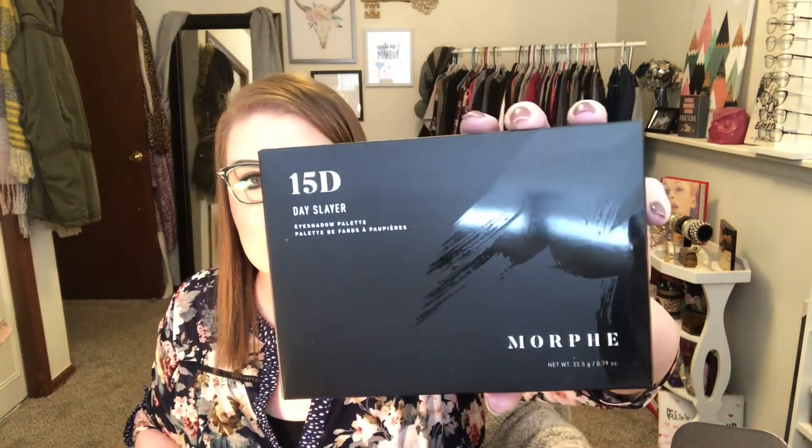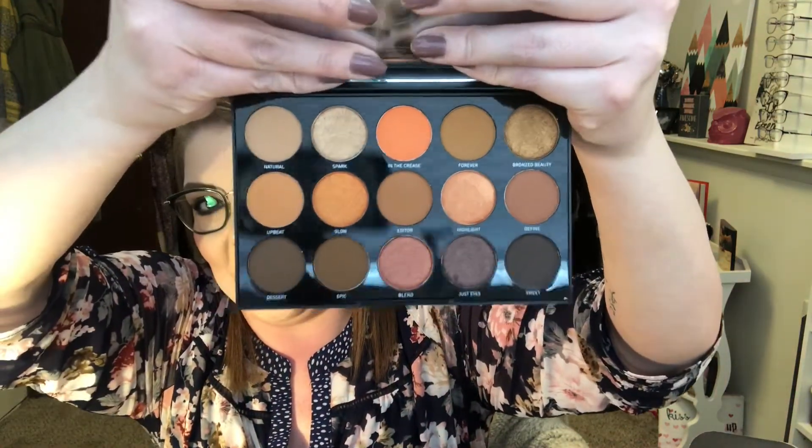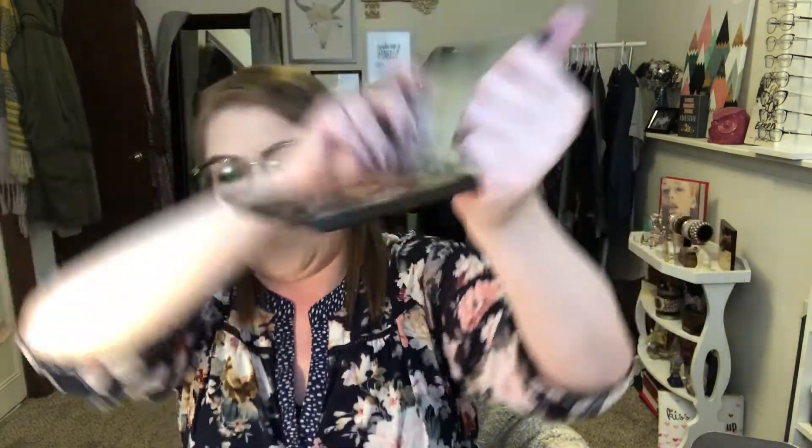The next thing retails for $16, which I'm sure you already know — it's a Morphe palette, the 15D. I'm not a huge Morphe fan, but you really can't complain considering all the other stuff we got. There were four different options people could get. This one's called the 15D Day Slayer. Opening it up — it is very, very orangey. Not really my cup of tea at all. I might just throw this one in my giveaway pile; I know I'll never use this.